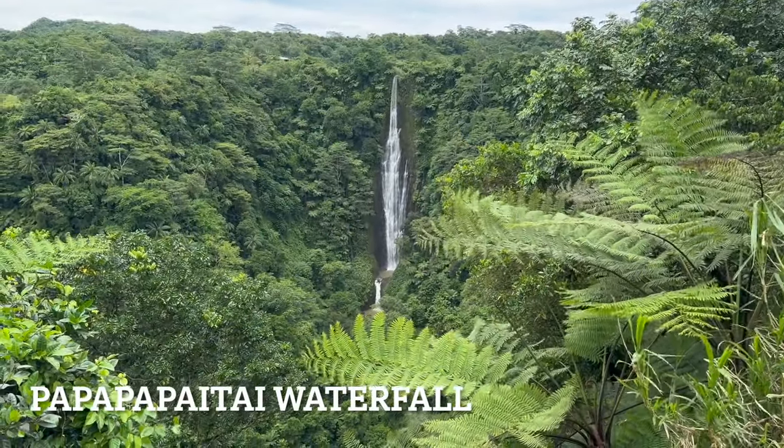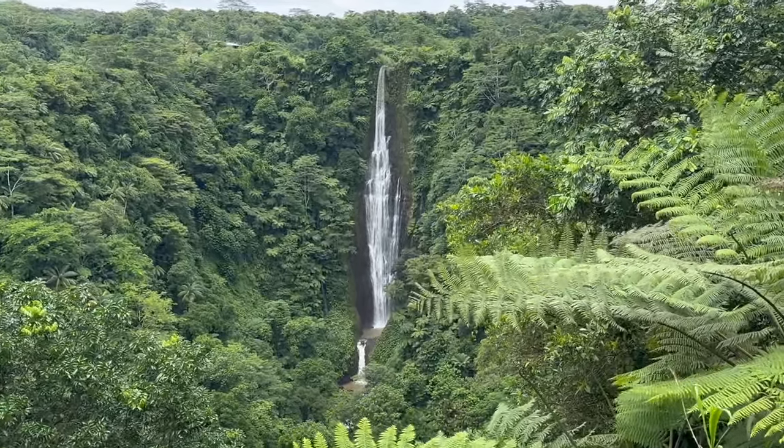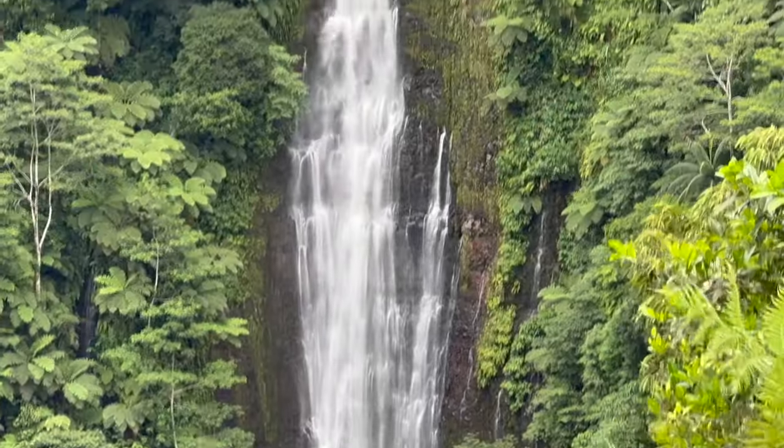Look at the size of that waterfall. It's got to be at least 300 feet tall.